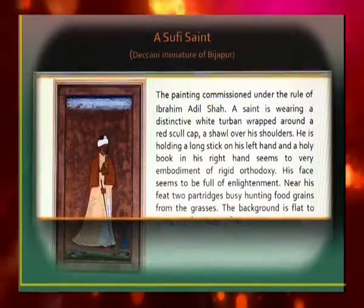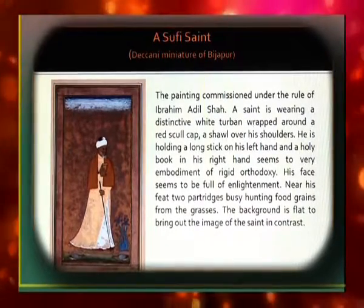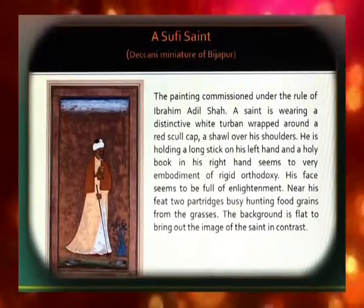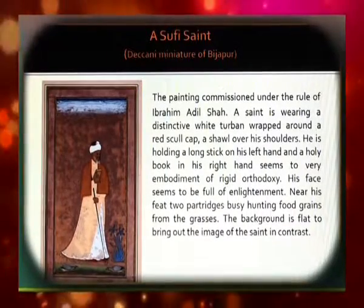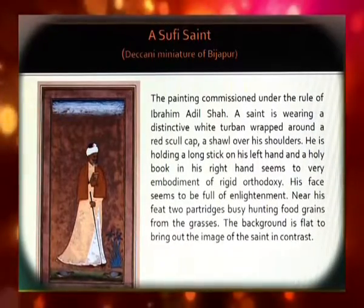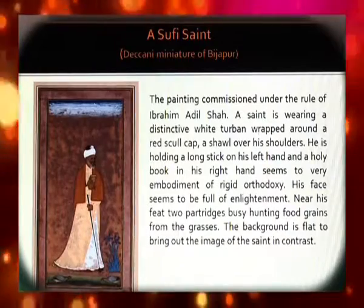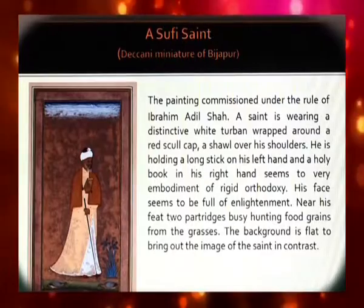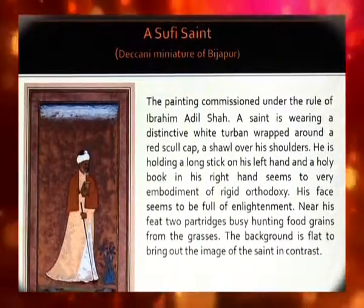A Sufi Saint is a Deccani Miniature from Bijapur, commissioned under the rule of Ibrahim Adil Shah. The saint is wearing a distinctive white turban wrapped around a red skullcap and a shawl over his shoulders. He is holding a long stick in his left hand and a holy book in his right hand, and seems to be an embodiment of rigid orthodoxy. His face seems full of enlightenment. Near his feet, two pigeons are busy hunting for food grains in the grass. The background is flat, bringing out the image of the saint in contrast.